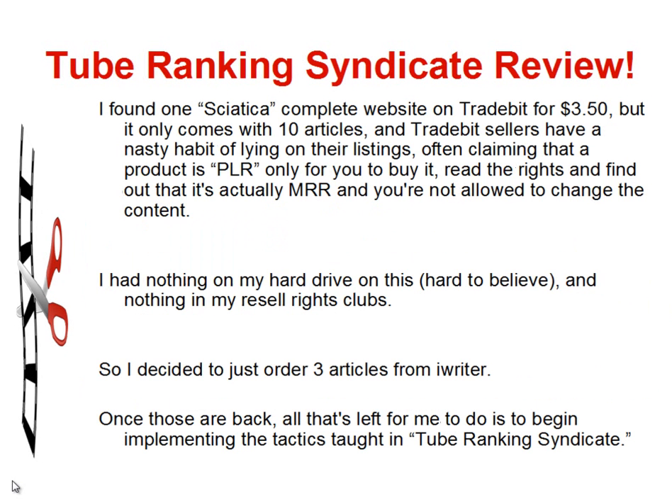None of these three keywords have a video ranking on the first page of Google search results. I found one Sciatica complete website on Tradebit for $3.50, but it only comes with 10 articles, and Tradebit sellers have a nasty habit of lying on their listings — often claiming a product is PLR only for you to buy it and find out it's actually MRR and you can't change the content. I have nothing on my hard drive on this topic, and nothing in my resale rights club, so I decided to just order three articles from iWriter. Once those are back, all that's left is to begin implementing the tactics taught in the Tube Ranking Syndicate.